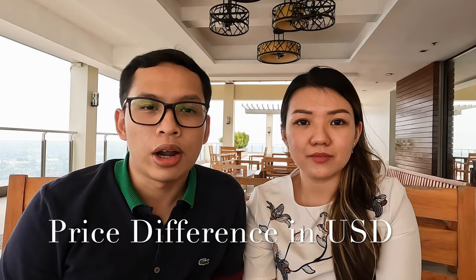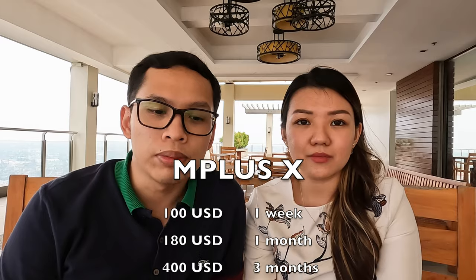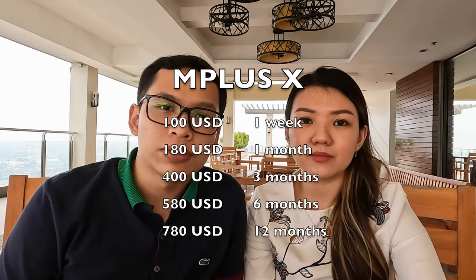For the price difference between the two, M plus X costs around $100 for one week, $180 for one month, $400 for three months, $580 for six months, and $780 for one year.